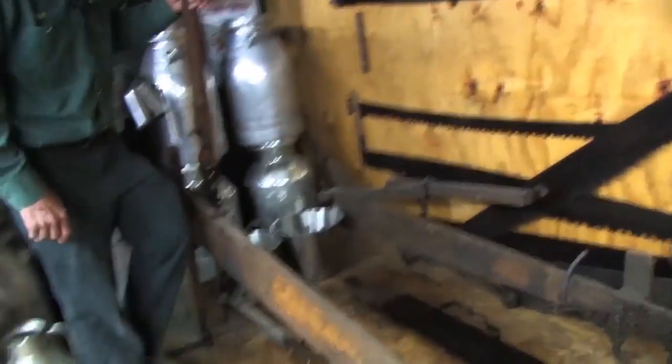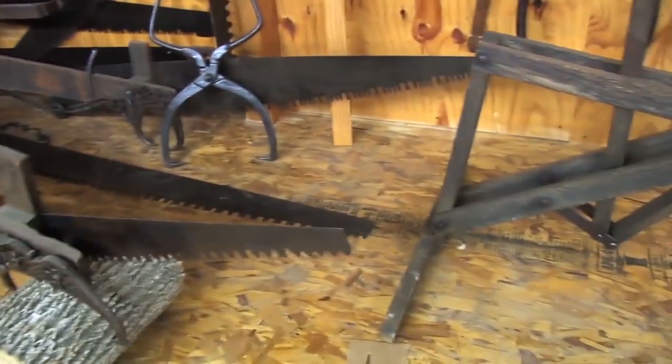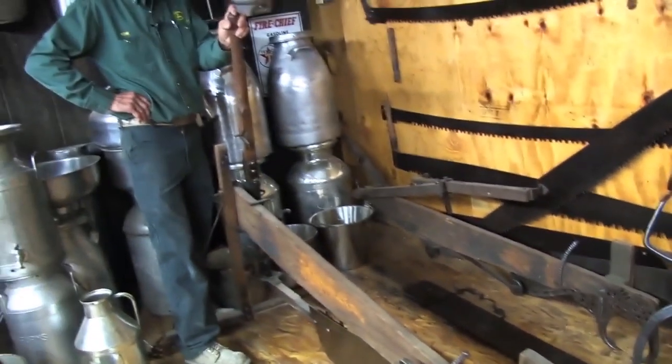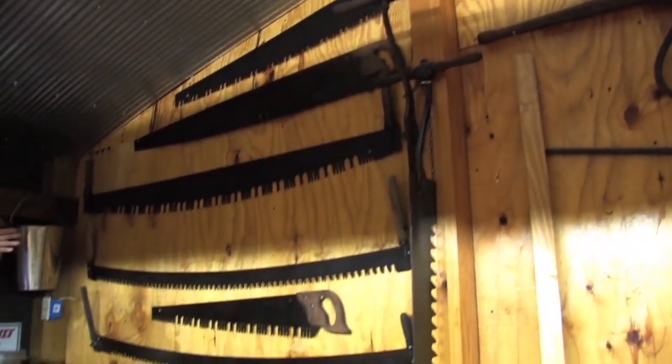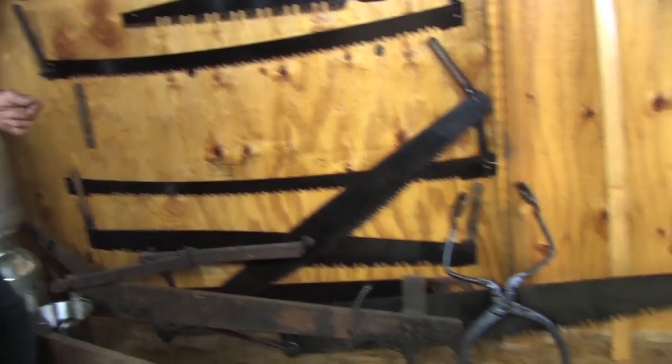These are various types of saws. We've got this saw right here and the one behind it that basically used a lever — you cranked the lever back and forth, clamped it around your log, and sawed it into pieces. These are various types of saws that you use for cutting firewood or cutting a tree down. It took two men, one on each end of the handle, to saw the lumber up.